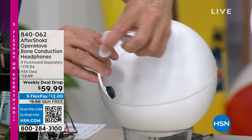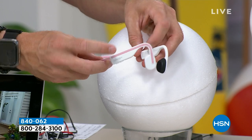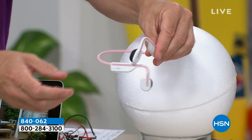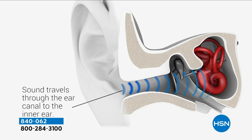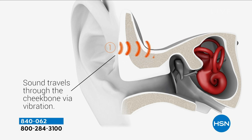I even have onboard controls right here so I can pause the music, skip to the next track. Aftershocks has been popular every time we've brought it back. This Open Move is their seventh generation with titanium strength in terms of design. I'm not going to lose one all summer long, and I can hear what is happening around me. You're connected without being disconnected from your environment.